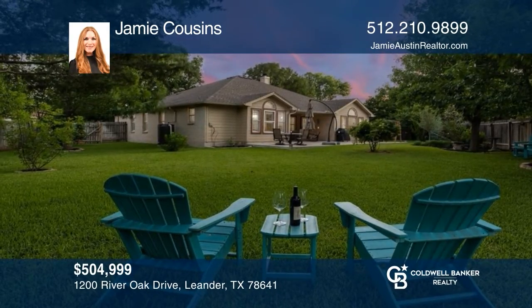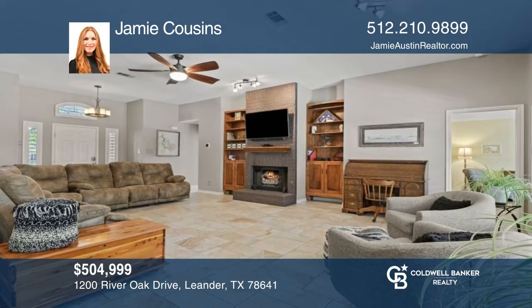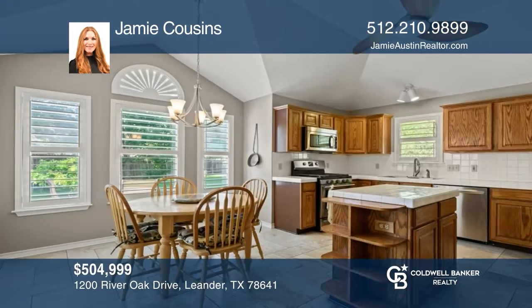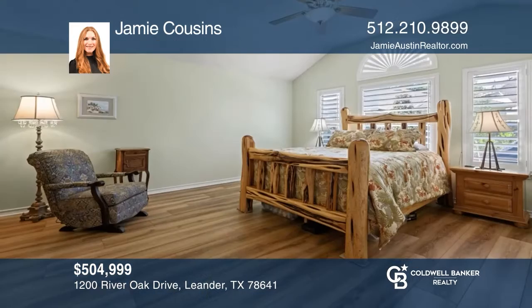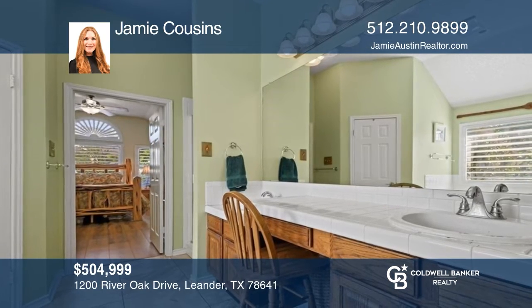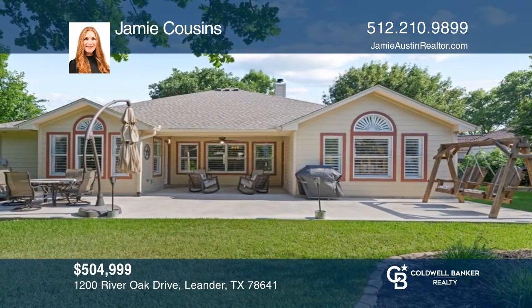This beautiful Leander home on a large quiet cul-de-sac is near excellent schools. Featuring two custom-built bookcases adjacent to the fireplace in the living area, a kitchen with natural gas appliances, and gorgeous tile in all the main areas of the home. This four-bedroom, two-and-one-half bath home offers vinyl wood plank flooring in the bedrooms. Enjoy the large patio and the huge backyard situated on .33 acres. Contact Jamie Cousins today to learn more.